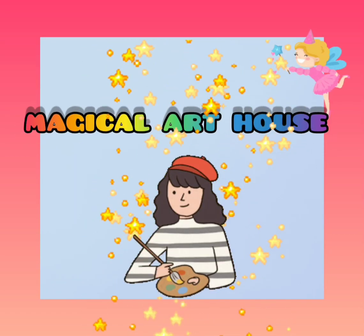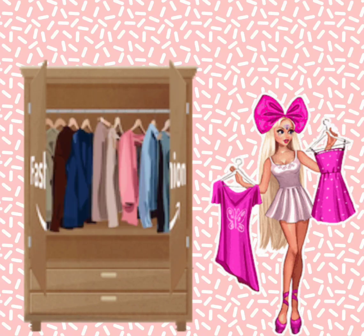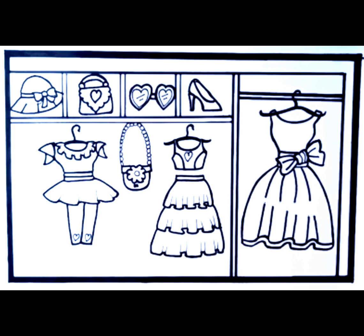Magical Art House. Hello friends, today we learn how to draw a wardrobe. Wow, this wardrobe is so cute. Let's draw with me.